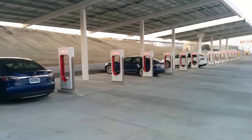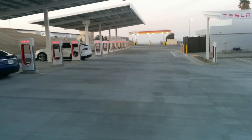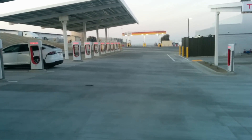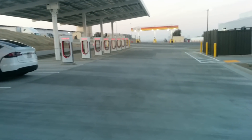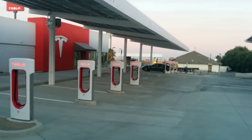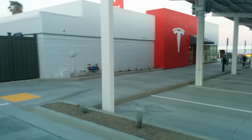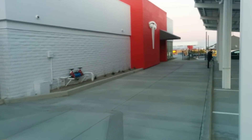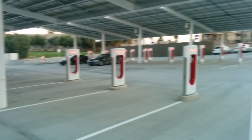Here we have some Teslas charging — they're nowhere near capacity right now, even though they say it's a very high traffic time, anticipating a huge amount of Thanksgiving weekend traffic on Interstate 5. For me, Highway 99 is actually a much faster route than Interstate 5, especially with high traffic in the southern portion — there are a lot more lanes going north and south on Highway 99.